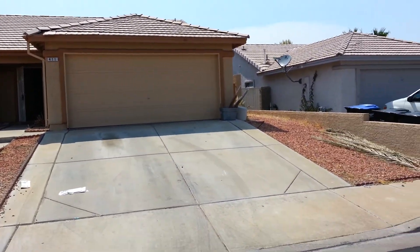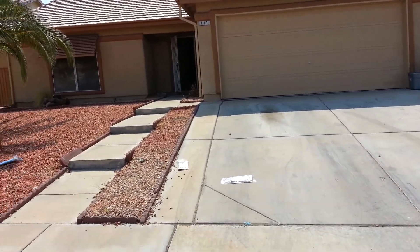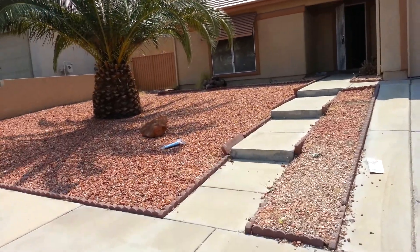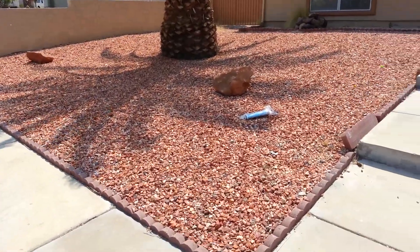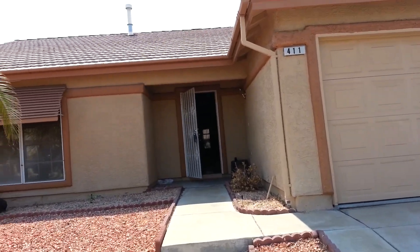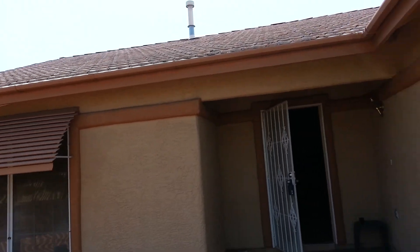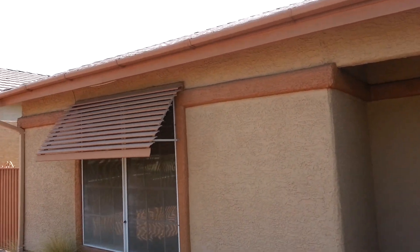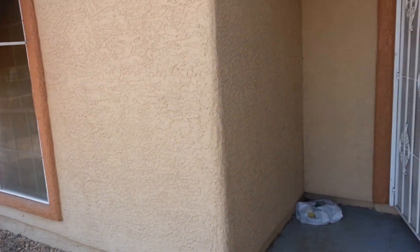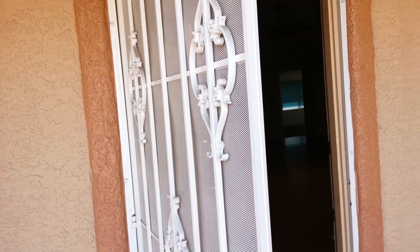411 Makai Street. The exterior looks recently painted. Landscaping is strictly desert — all rock, as you can see. Windows have aluminum awnings, and there is a guard gate door in the front. The home is priced at $170,000 and was built in 1990.